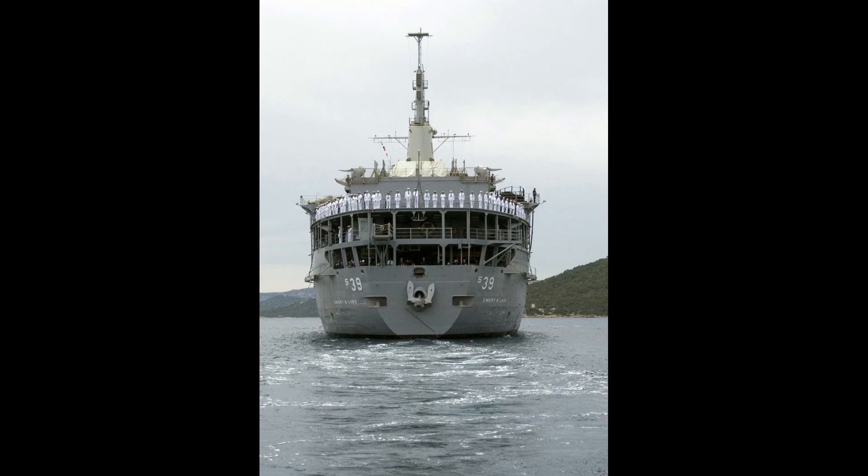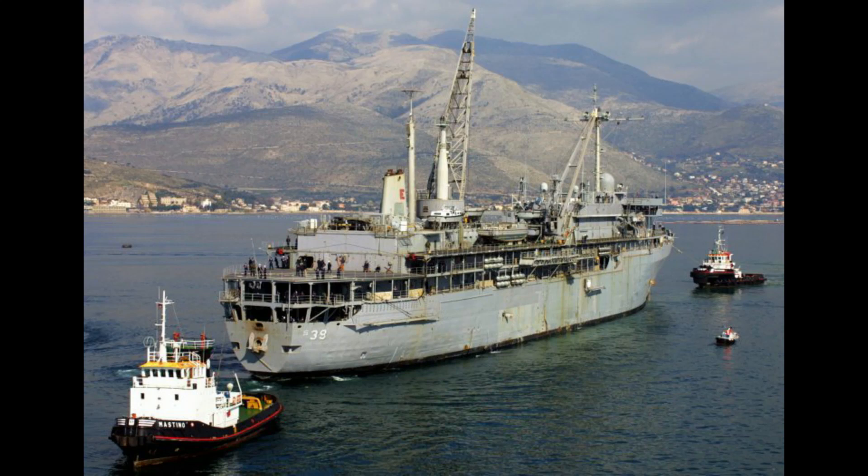USS Emery S. Land is manned by an integrated crew of sailors and civilian mariners under the administrative control of Commander Submarine Force, U.S. Pacific Fleet, Pearl Harbor, Hawaii, and Operational Control of Commander Submarine Group 7, Yokosuka, Japan.